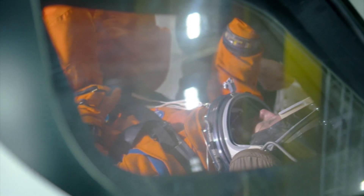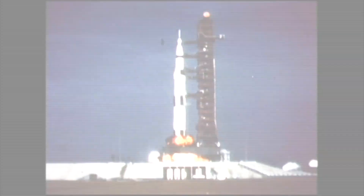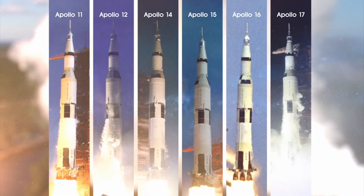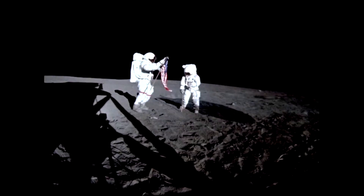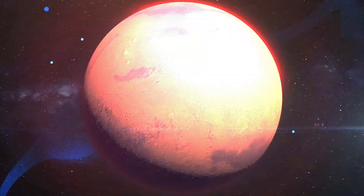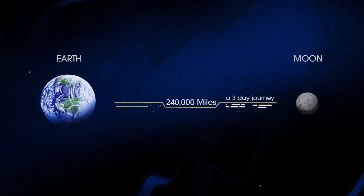Scientists hope the lessons learned will enable them to develop a successful mission to Mars. Between 1968 and 1972, NASA launched nine human missions to the moon, six of which successfully touched down, allowing men to walk on the lunar surface. NASA's next chapter of lunar exploration, called Artemis, has the task of both creating a long-term human presence on the moon and preparing for a human mission to Mars.